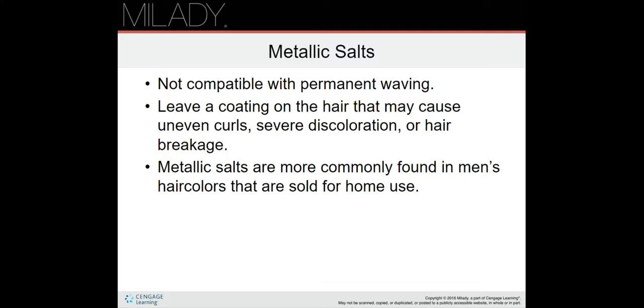Metallic salts — this is on page 616. Metallic salts are not compatible with permanent waving. They leave a coating on the hair that may cause uneven curls, severe discoloration, or hair breakage. Metallic salts are more commonly found in men's hair colors that are sold for home use.